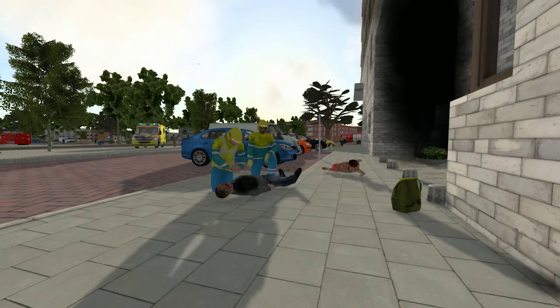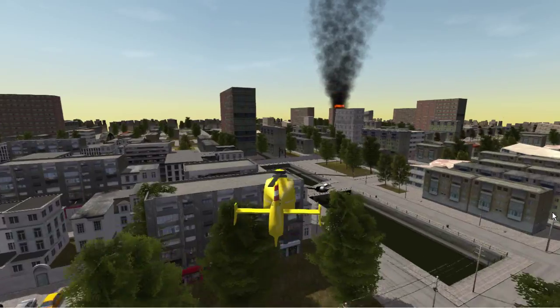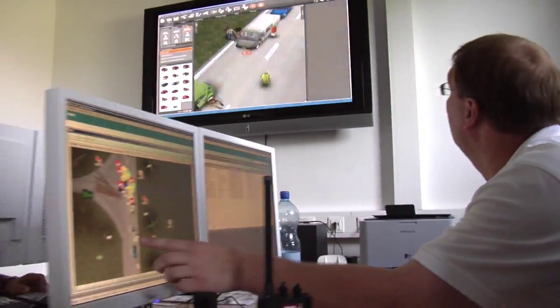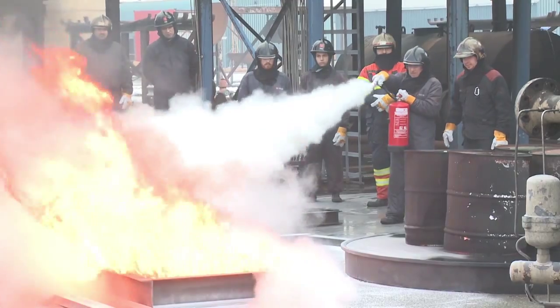The XVR simulation platform provides an immersive experience for the student, and a flexible, reliable and user-friendly simulation tool set for the instructor. The XVR platform offers a complete simulation solution. Welcome to the XVR solution.